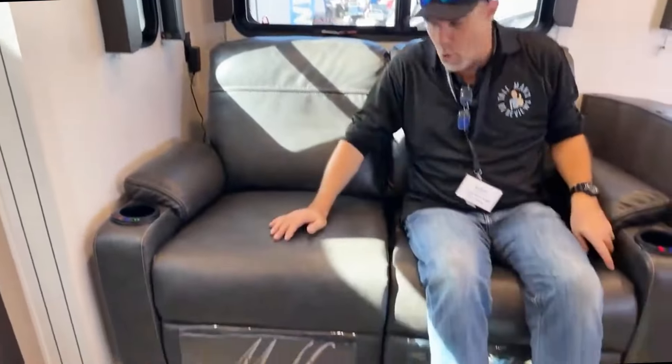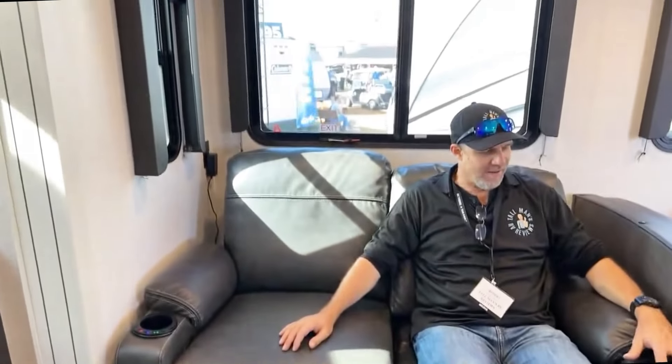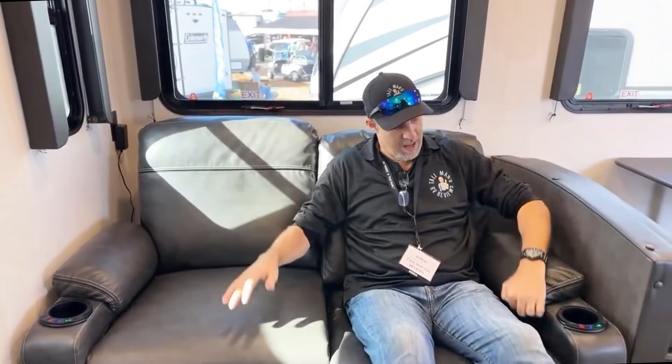Over where I was sitting there's your theater chairs, 50/50. The recline is pull, heat, massage, and some light features — you can see it lighting up, you know, if you're ready for the disco.